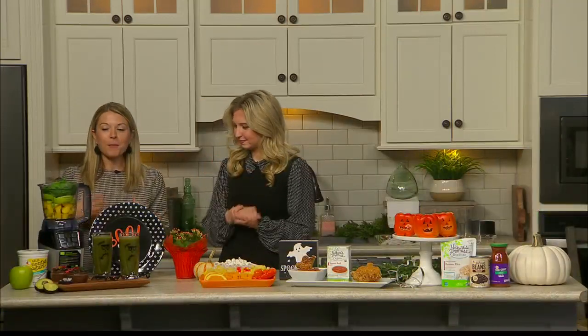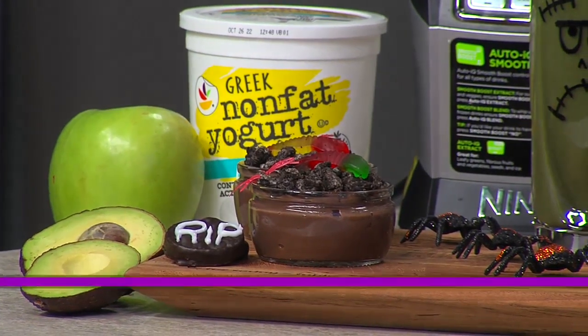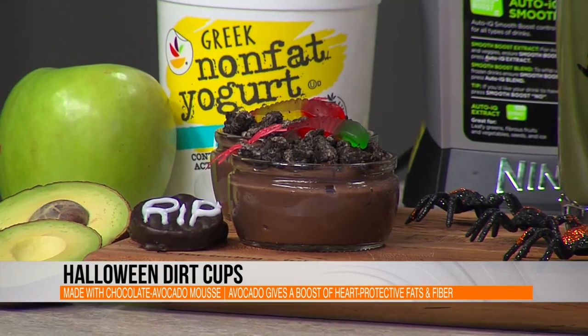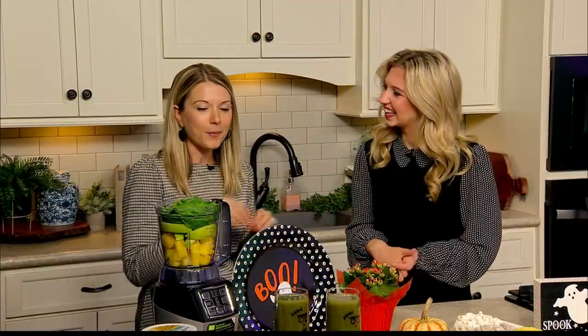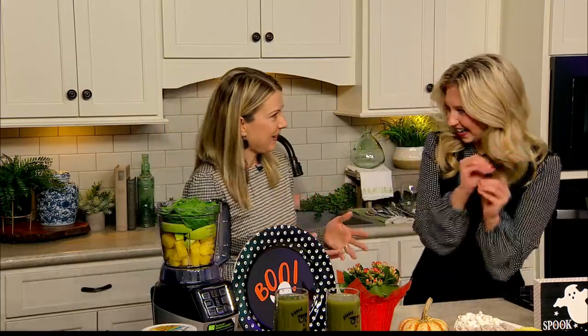Moving on to snacks, we have our dirt cups. When I was a kid I remember these with chocolate pudding, but we switched it up and we're using a chocolate avocado mousse — just a couple of ingredients. The flavor is that nice rich chocolate, but the base is avocados, so you get that subtle creaminess along with unsaturated fats and fiber that are heart-protective. Kids can have fun decorating the topping to look just like dirt — gummy worms, toy spiders, or little tombstones. So yummy!